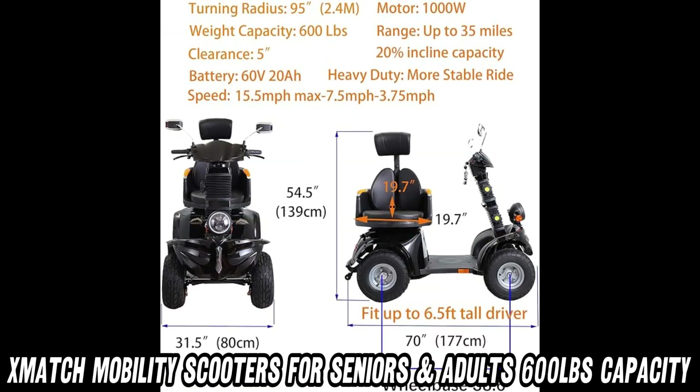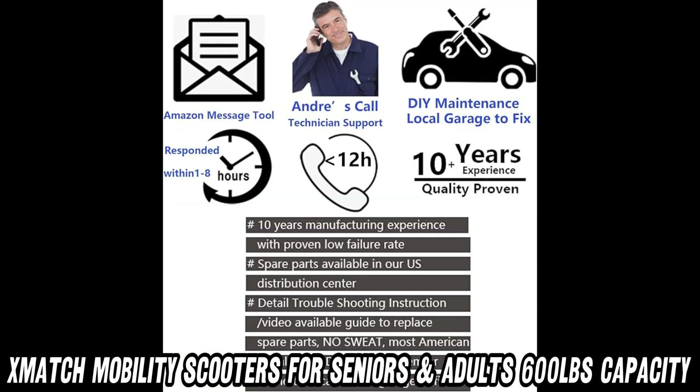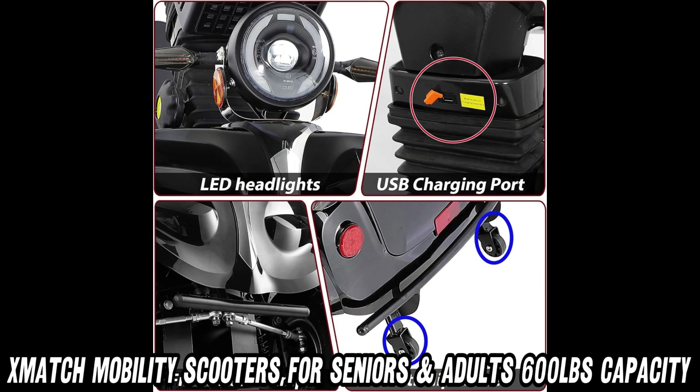Need maintenance? Don't sweat it. With 10 years of manufacturing experience, the Zmatch Mobility Scooter is built to last. Spare parts are readily available in the US, and there's a handy troubleshooting guide if you need a little DIY help.